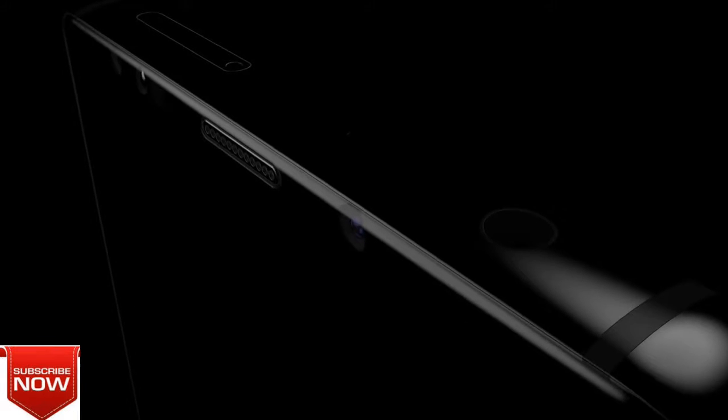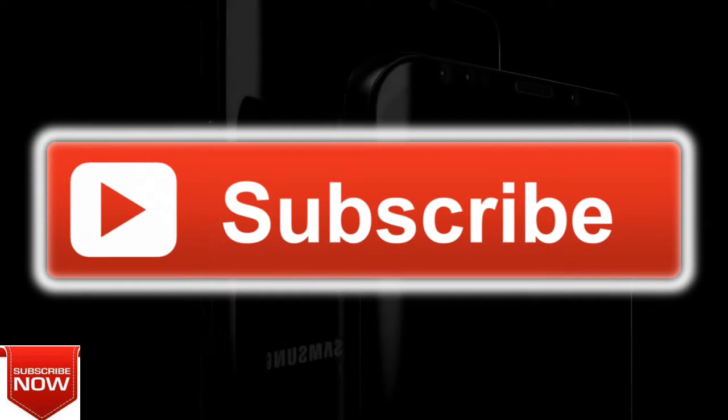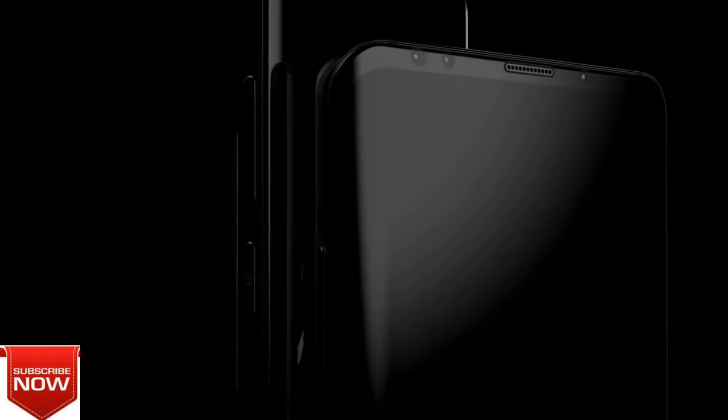Galaxy S10 — these details beat iPhone X, or all is lost. The Samsung Galaxy S10 series appeared in a video created by CC, in three parts, showing the possibilities from front to back.